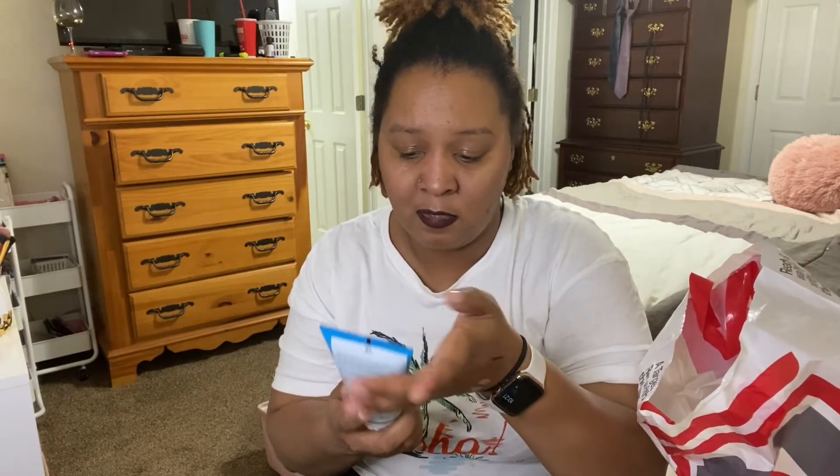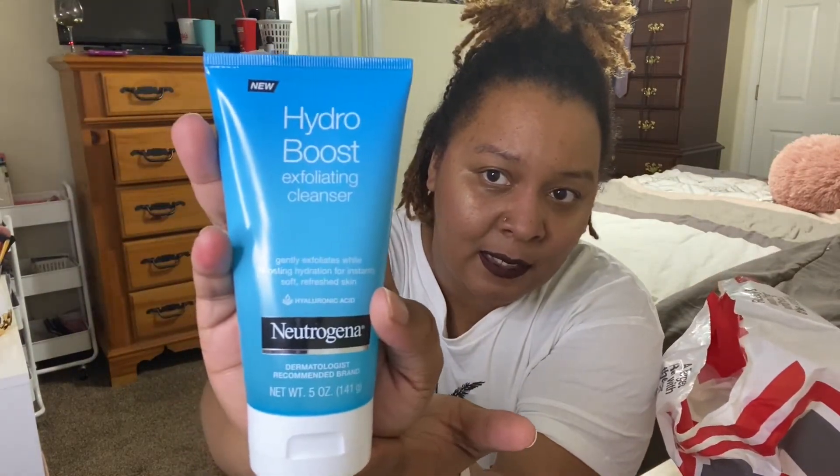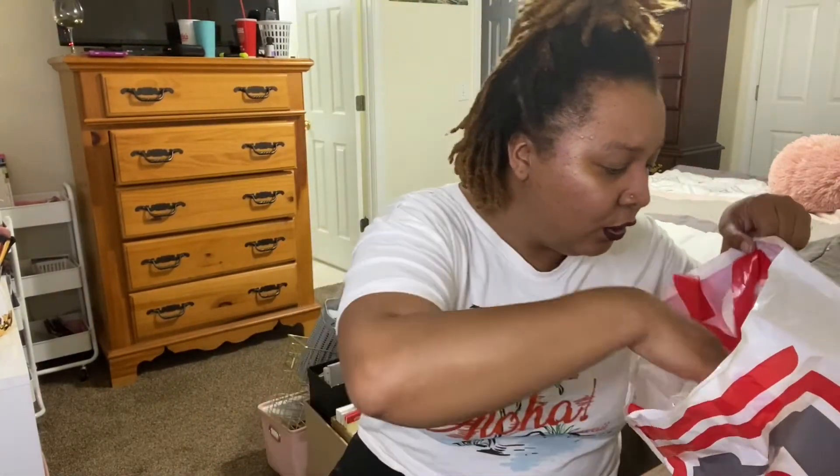The next thing I got was also a new Hydro Boost product — the Neutrogena Hydro Boost Exfoliating Cleanser. It gently exfoliates while boosting hydration for instant, soft, fresh skin, and it has hyaluronic acid. I try to exfoliate my skin at least once a week on Saturday night — that is my pamper night. I am an MBA student, so usually I take my tests around noon on Saturday, and Saturday afternoons and evenings are my relax and unwind time to pamper myself. I feel like this would be a great addition to my regimen.